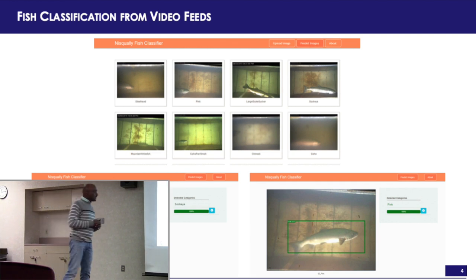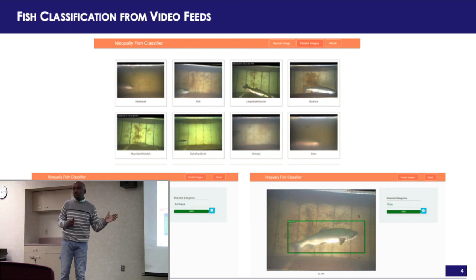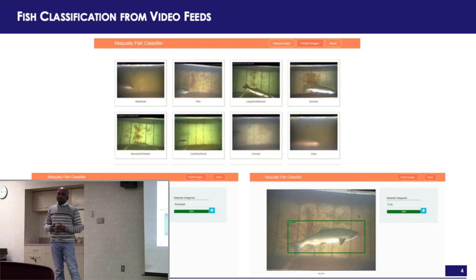These were the actual pictures from the video — different species at different exposures. The size and angle vary, and some of the water is muddy. So we had to draw a bounding box around each fish and label the species. This was stage one: creating the training data. We had about a thousand videos to start with and trained the model on those.